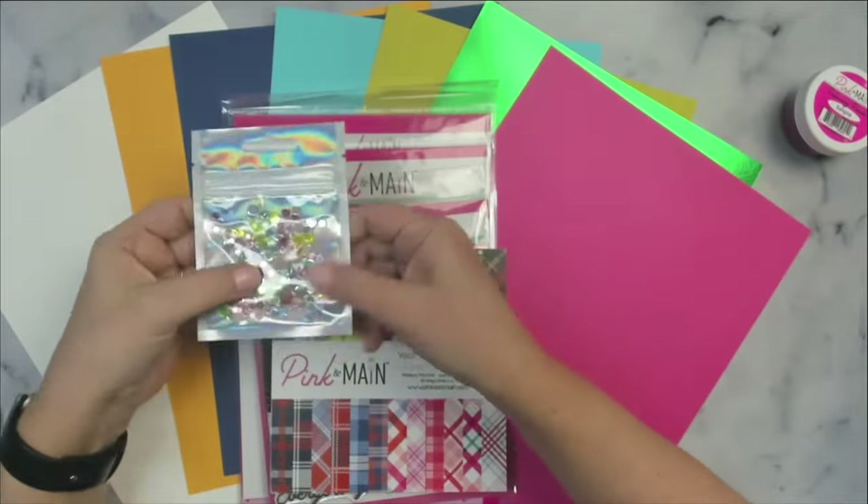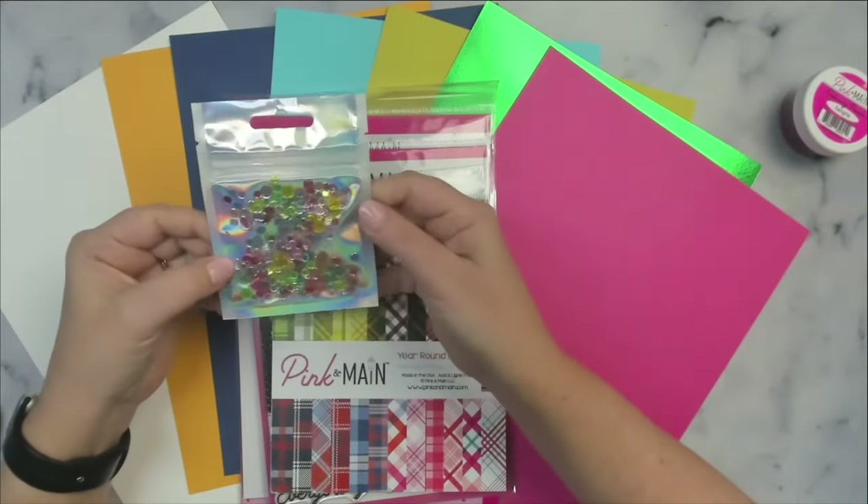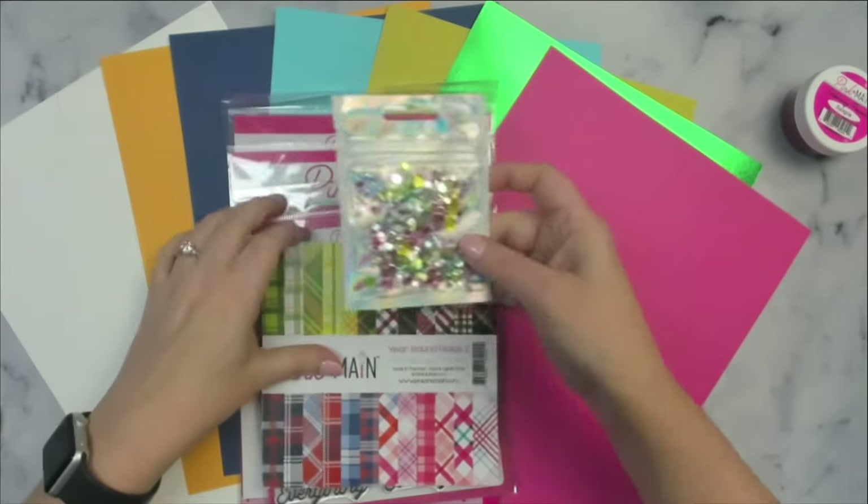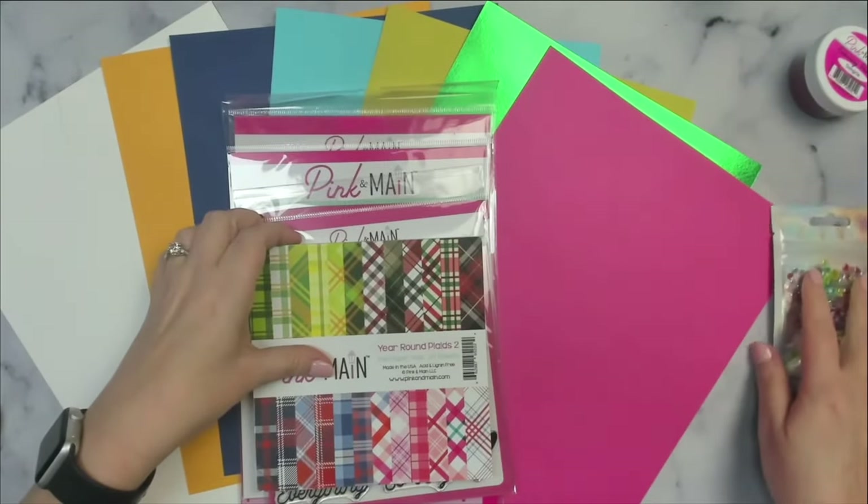The kit also includes a confetti mix, which is exclusive to the kit. It's great to use as embellishments or for making shaker cards, and these are really sparkly and kind of iridescent.